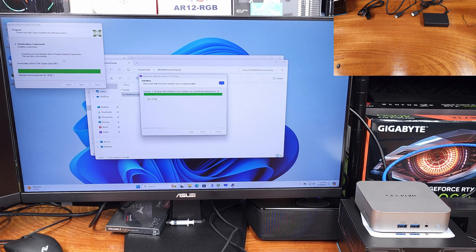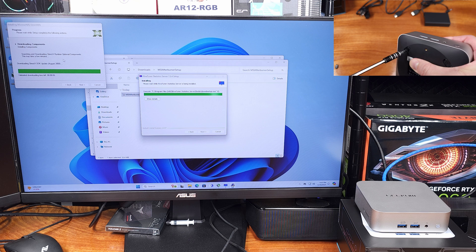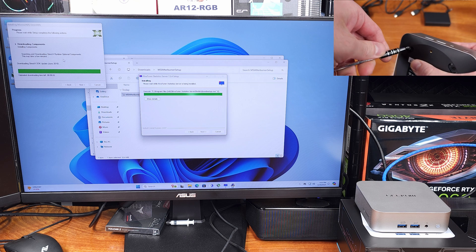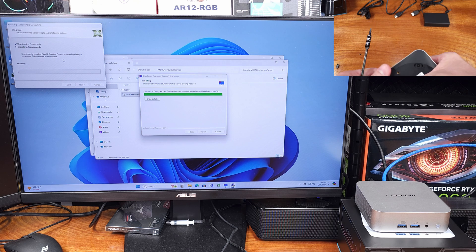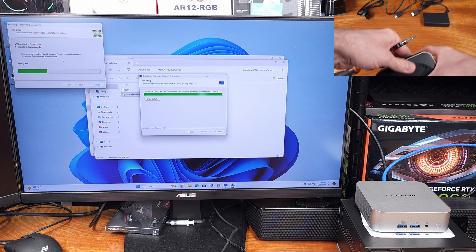As for the mini PCs that Geekom sells, these are basically all coming with Windows 11. This one specifically does have Windows 11 Pro pre-installed, which is nice. Just like with the IT12, I ran the Defender scan and installed Sophos Home just to check. No bad stuff, no malware — none of that was found. That's pretty much what I expected.